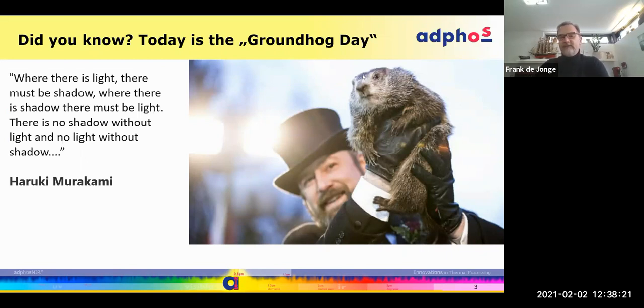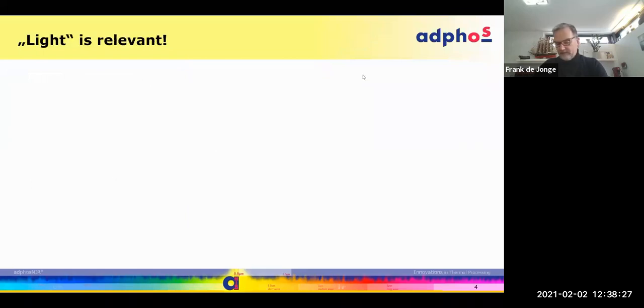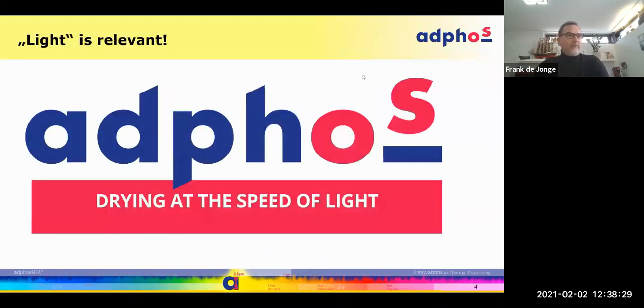That shadow means there's light. We do make use of light — ADFOS stands for Advanced Photonic Technologies — and if there is a shadow, obviously there is a light, and that's what we're good at. That's what we master when we talk about drying at the speed of light.